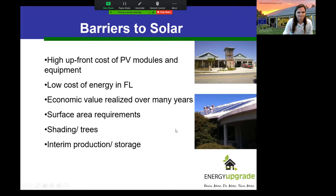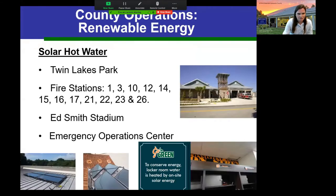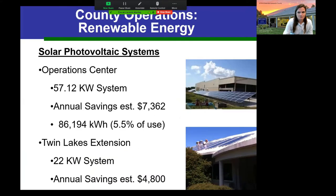Why does Sarasota County care about this topic? We've tried to lead by example. We have solar hot water on all county-owned or county-partnered facilities — one of my favorite stories is that Ed Smith Stadium's renovation added solar water heating, so Orioles players shower with water heated by sunshine during spring training. For photovoltaic systems, we have our County Operations Center on Fruitville with a 57-kilowatt system and my office at Twin Lakes with a 22-kilowatt system, providing really good energy bill savings.